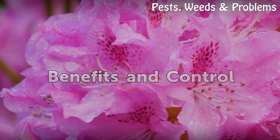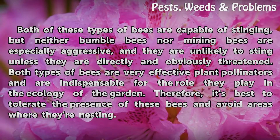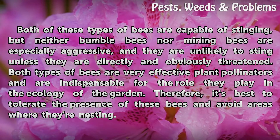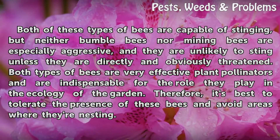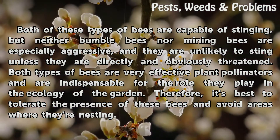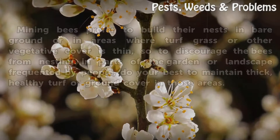Benefits and Control. Both of these types of bees are capable of stinging, but neither bumblebees nor mining bees are especially aggressive, and they are unlikely to sting unless they are directly and obviously threatened. Both types of bees are very effective plant pollinators and are indispensable for the role they play in the ecology of the garden. Therefore, it's best to tolerate the presence of these bees and avoid areas where they're nesting.